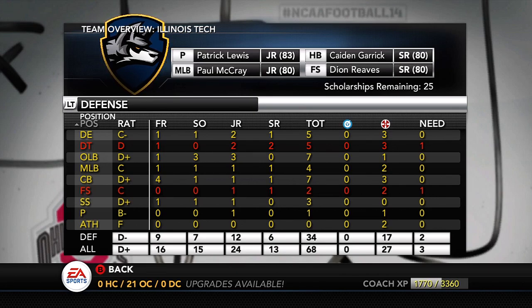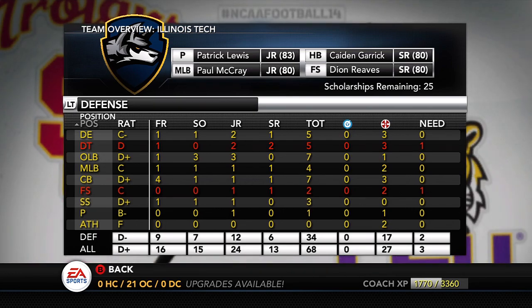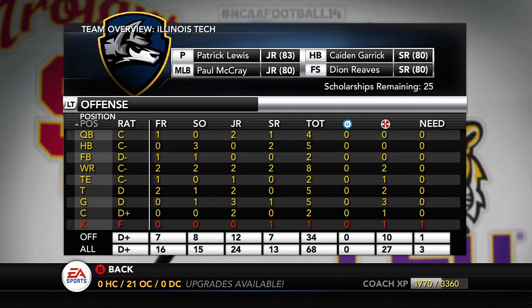Right now Gabe Hunter is a junior — he'll be a senior next year and then gone the year after that. So it's time to start looking for another strong safety. Our punter Patrick Lewis will be here next year, but the year after that he'll be gone. So we need to start looking at a punter maybe this year and maybe redshirt him.